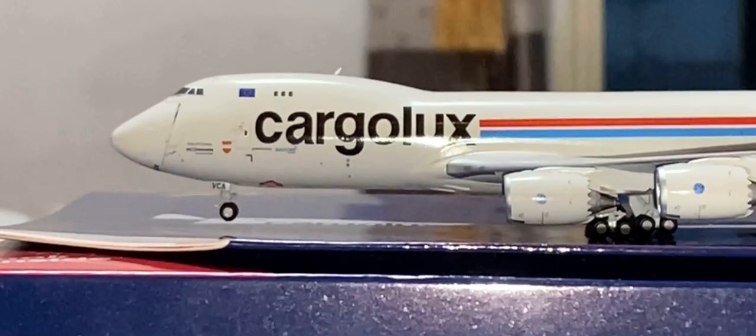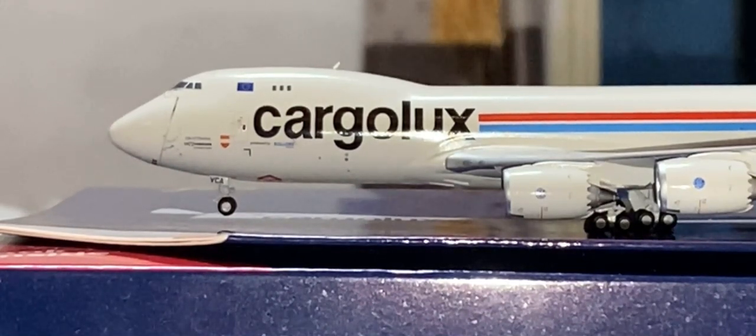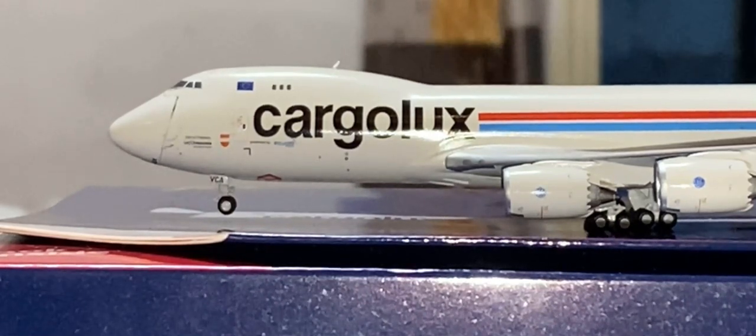It actually says 'City of Vianden,' which is a commune with town status in the Oesling, northeastern Luxembourg, with over 1,800 inhabitants. It is the capital of the Canton of Vianden, which is part of the district of Diekirch. Vianden lies on the Our River near the border between Luxembourg and Germany.